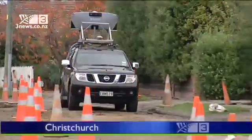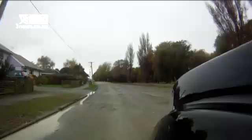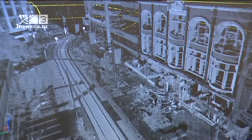It looks like something from Back to the Future, and that's exactly what the MX8 is doing — helping bring Christchurch back. Street by street, it's creating a high-definition 3D model of the shattered city.